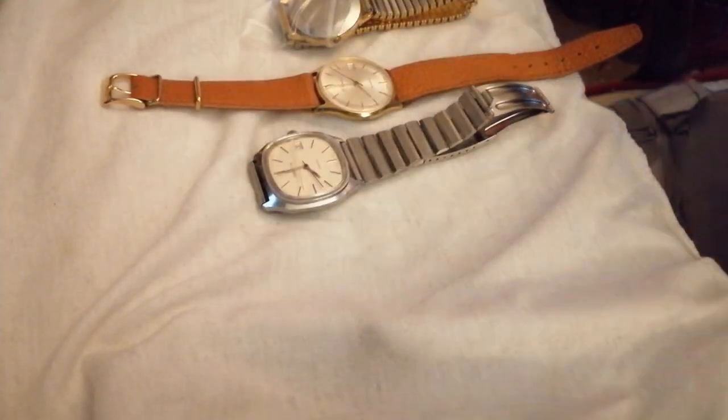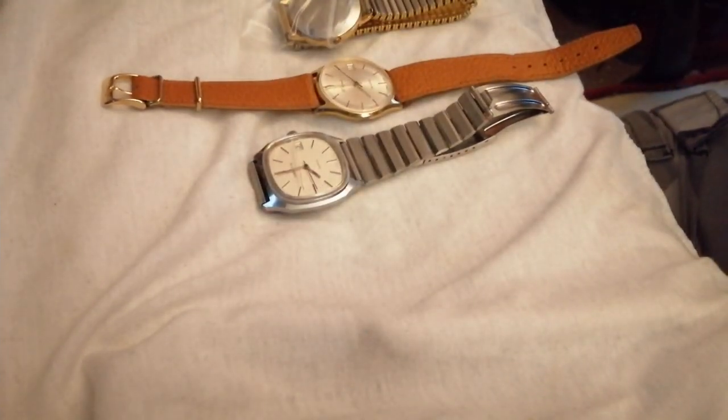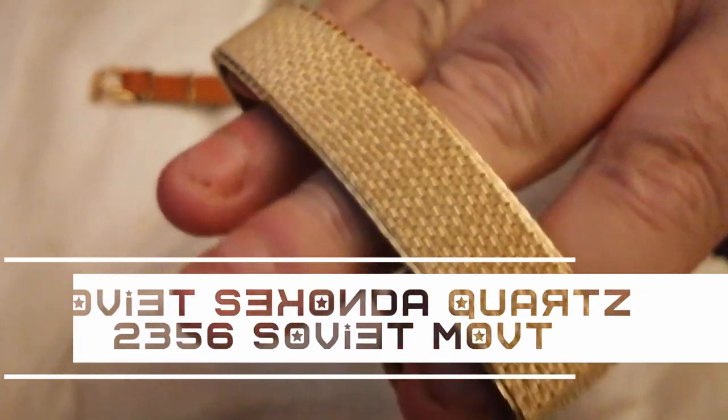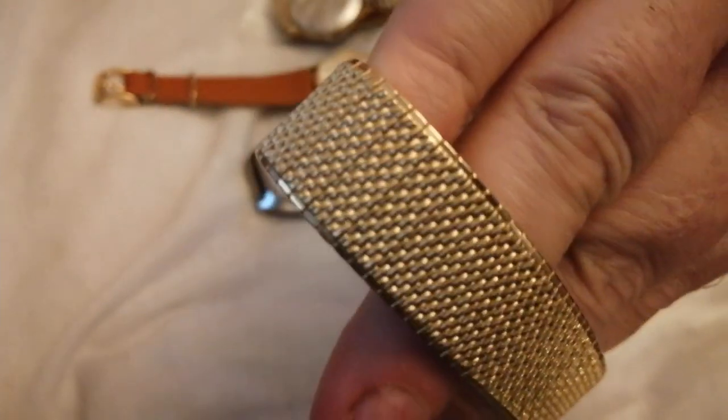Look at the quality of that rolled gold expanding bracelet — not a scratch mark or blemish on it, it's absolutely beautiful. And of course there's this one here — look at the bracelet on that one, look how beautiful that is. That is absolutely gorgeous. There's nine carat rolled gold — ain't no messing around.